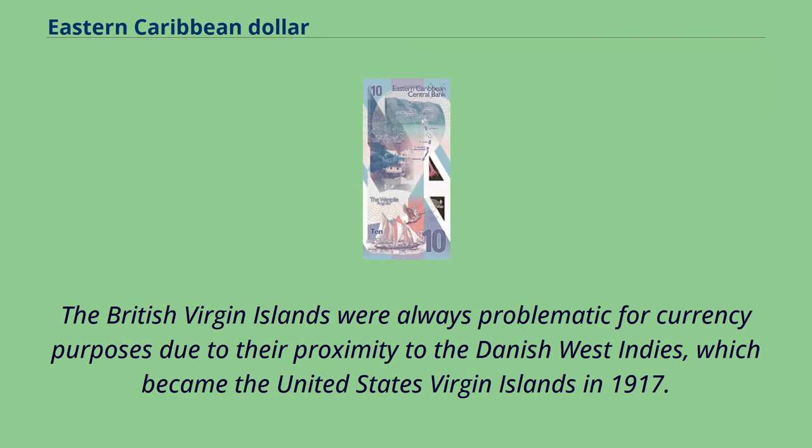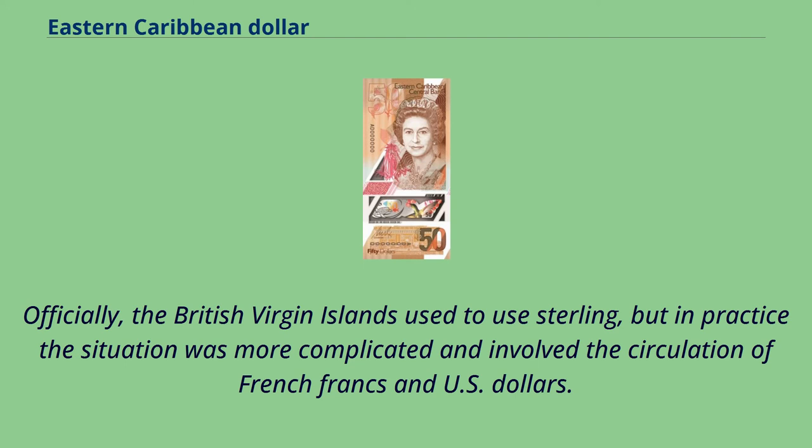The British Virgin Islands were always problematic for currency purposes due to their proximity to the Danish West Indies, which became the United States Virgin Islands in 1917. Officially, the British Virgin Islands used to use sterling, but in practice the situation was more complicated and involved the circulation of French francs and U.S. dollars.